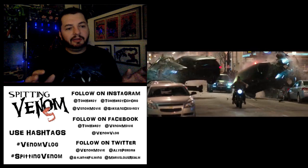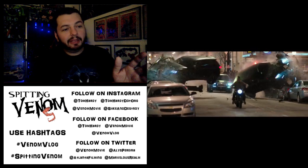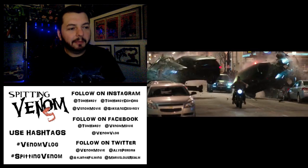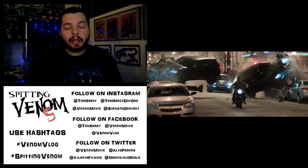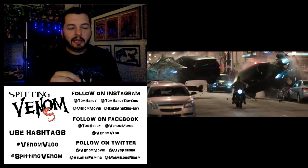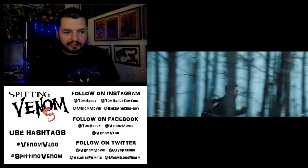Next we have the big action sequence — cars crashing and Eddie on the motorcycle, a lot of which looks like it was shot in Atlanta. You see bystanders in the background. Based on set footage other people have posted, it looks like there's going to be a big chase sequence where Eddie — or 'Veddy' as I accidentally combined his name — is riding a motorcycle trying to escape Life Foundation people in big SUVs.